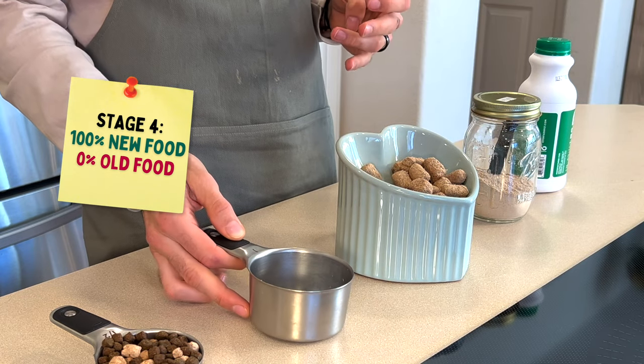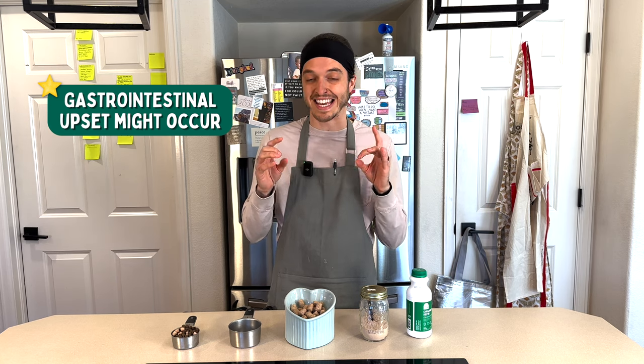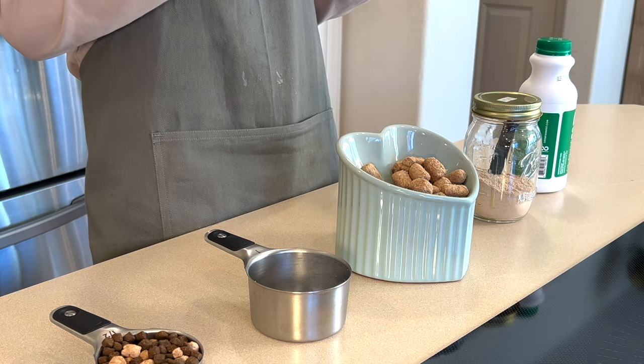Now I want to note a couple of things you might encounter along the way. Number one, you might run into diarrhea or gastrointestinal upset — it's just part of the process if things don't go exactly perfectly. What we recommend is stick with the slippery elm and probiotics, and don't move on to the next stage until you have solid poops. Even if you're struggling in the first stage at 25% new food, stay there until you have solid, consistent poops, then move on.